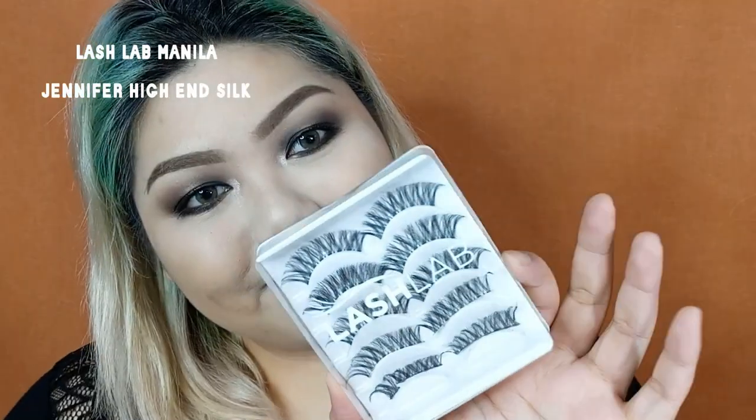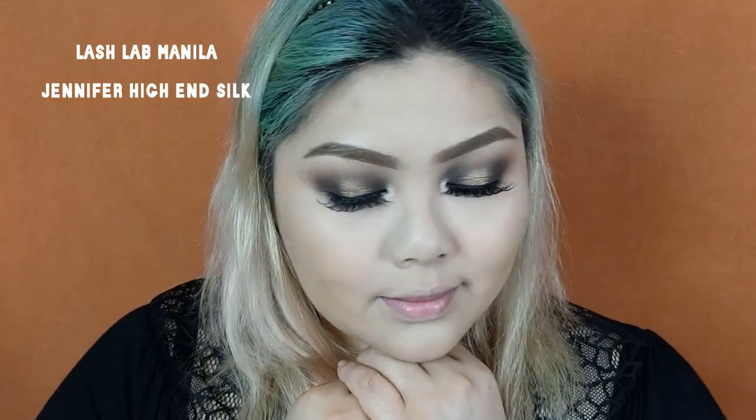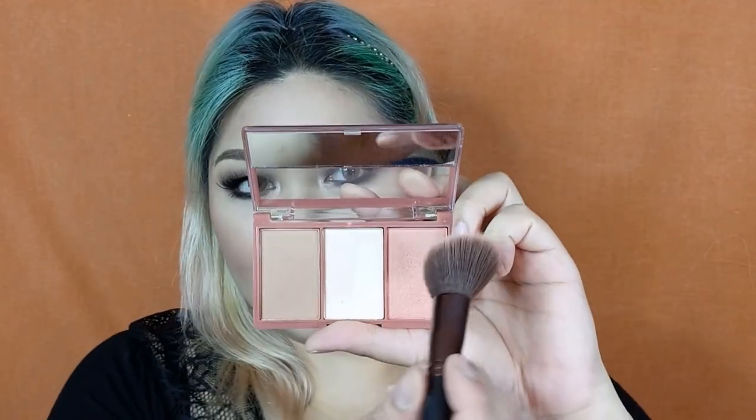For the falsies, I'm going to use the Jennifer High End Silk from Lash Love Manila. Now that we're done with the eye makeup, it's time to bring back dimension and life on our face. I'm going to use the Cathie Del 3D Face Forward Nefertiti Contour Kit. The first time I swatched this contouring powder I thought it looks really warm and reddish, but when I actually applied it on my face it looks really ashy — which is more perfect for contouring because it creates a more natural looking shadow. To bring back color on my face, I'm taking the blush from the same 3D Face Forward Palette, which reminds me of the NARS Orgasm blush but more muted, with the same gold flecks that give a beautiful natural glow.